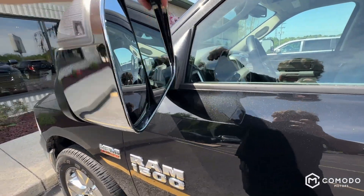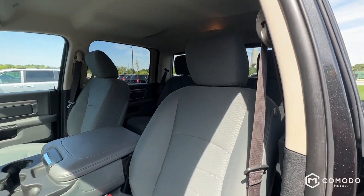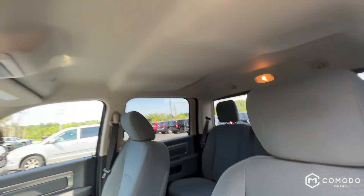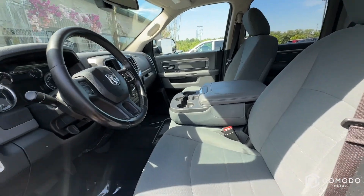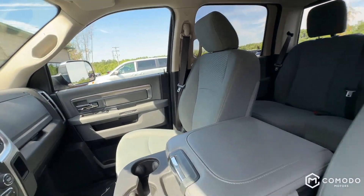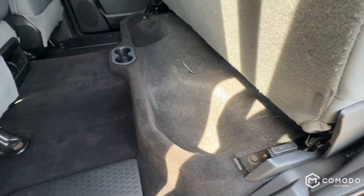If you've seen our Instagram, if you follow us on Instagram, let us know. Look at this — no tears, no rips, no scratches, nothing. Headliner's clean too. Moving on to the inside — seats are super clean, no tears, no rips, no scratches. Fold these seats up and there's tons of room under there.